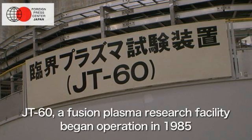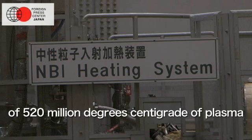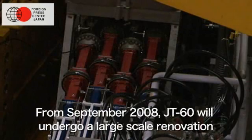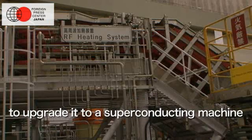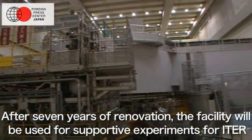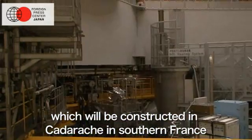JT-60, a fusion plasma research facility, began operation in 1985 and in 1996 it achieved the world's highest temperature of 520 million degrees centigrade of plasma. From September 2008, JT-60 will undergo a large-scale renovation to upgrade it to a superconducting machine. After seven years of renovation, the facility will be used for supportive experiments for ITER, International Thermonuclear Experimental Reactor, which will be constructed in Cadarache in southern France.